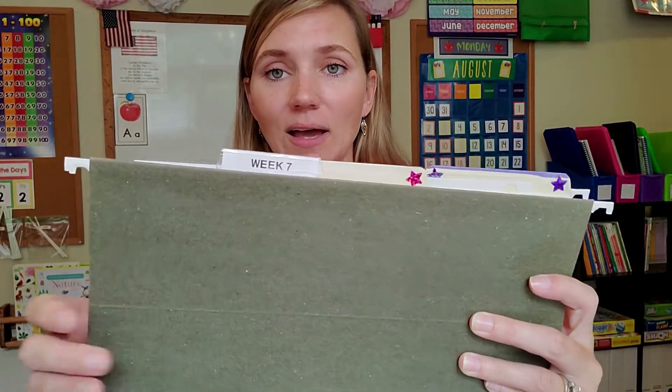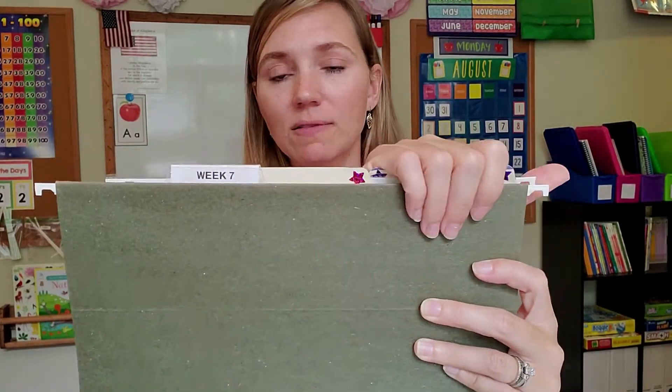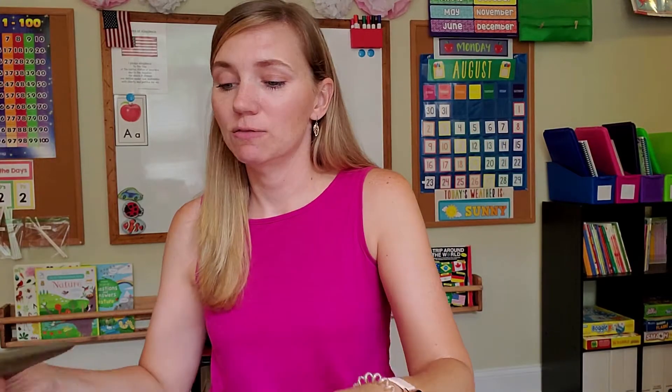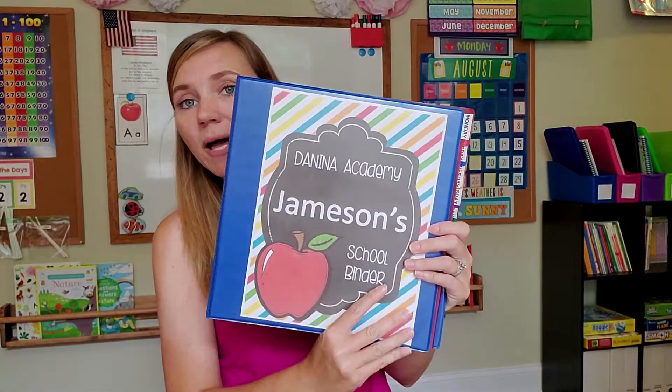When I get ready to sit down and plan for the week on Sunday, I will come to my crate, pull out that week's hanging folder with all of the kids' work in it, and bring it over to the table along with their school binders.